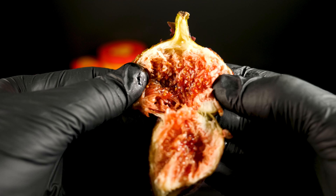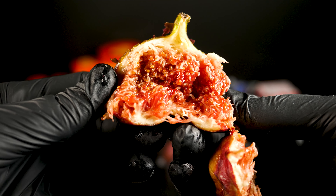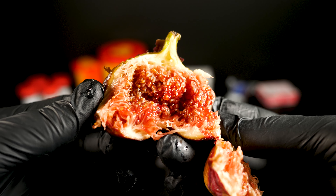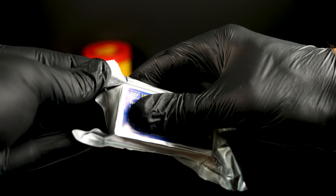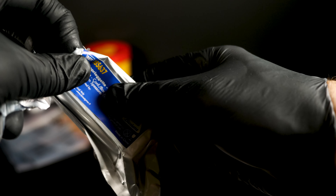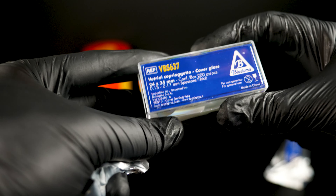Imaginemos por un momento: la humanidad ha estado disfrutando de los higos desde tiempos inmemoriales, mucho antes de que existieran los microscopios o internet. Este fruto se menciona tanto en la Biblia como en el Corán, lo que indica su gran importancia histórica y cultural. No es de extrañar que el higo haya sobrevivido milenios en nuestra dieta, siendo uno de los alimentos favoritos de diversas civilizaciones.